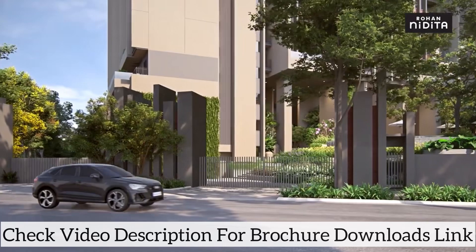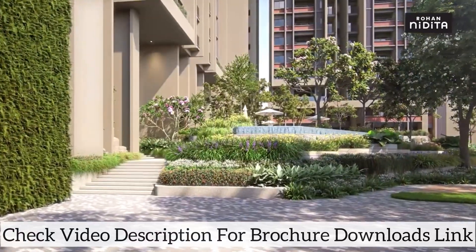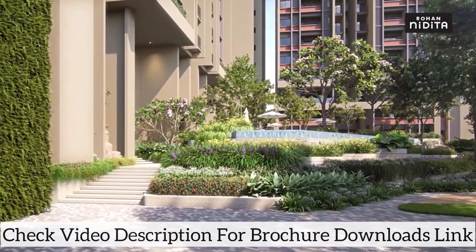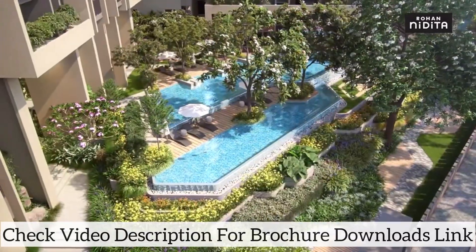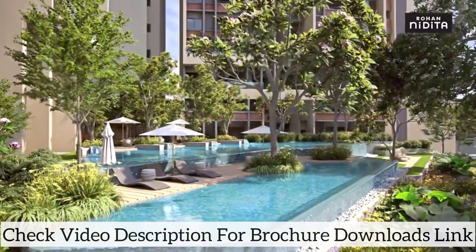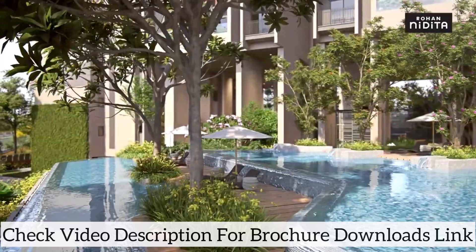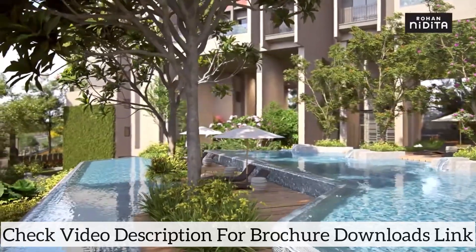Just as you leave behind the bustling city and enter Rohan Nidhita, you'll be welcomed by a refreshing embrace of nature — a tranquil resort-like ambience, with a beautiful symphony of water bodies, lush greenery and undulating terrain that seamlessly blends your everyday life with the endless bounty of nature.